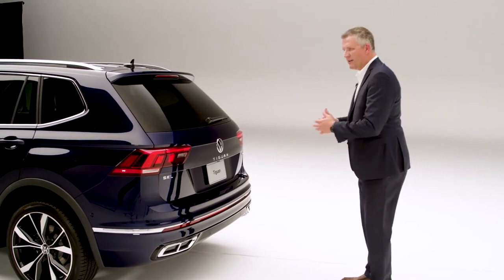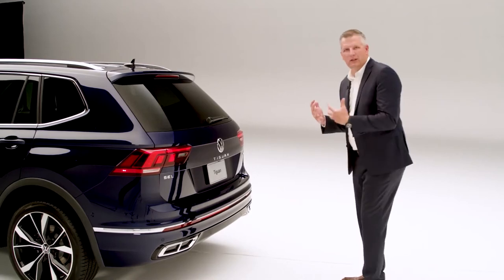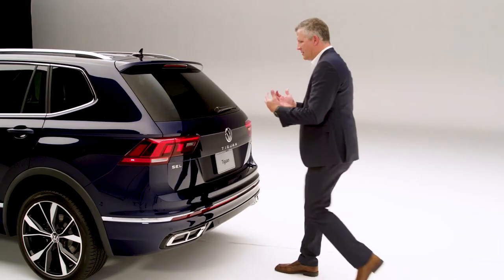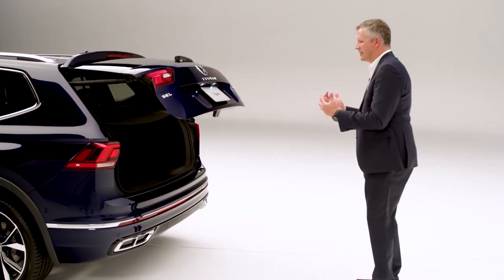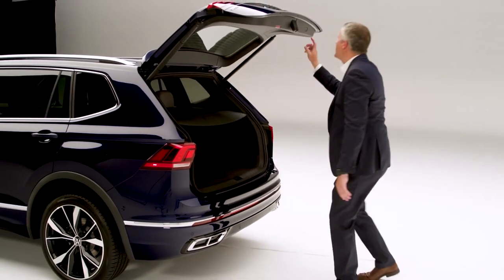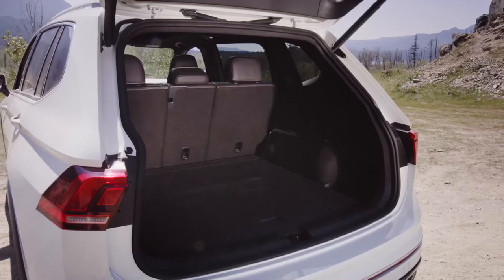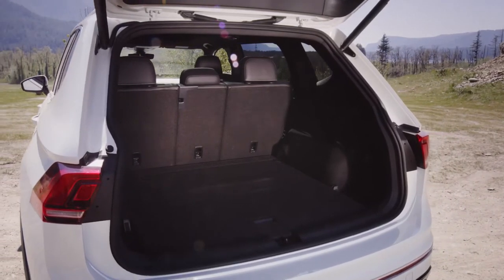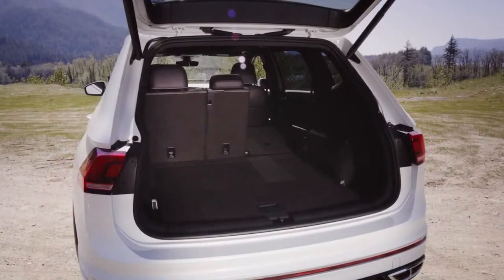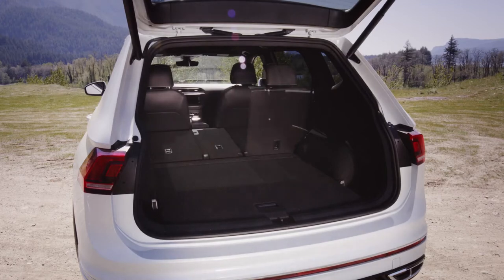This car does have easy open — quite simply, with a key fob in your pocket, you arrive at the vehicle with a handful of groceries, wave your foot underneath, take a step back, and the trunk opens up. You can drop all your goodies in the back, and with the touch of a button you close it again. Very simple. The Tiguan is equipped with 37.6 cubic feet of cargo space behind the second row in the all-wheel drive model, and once you fold the seats that increases up to a whopping 73.5 cubic feet.